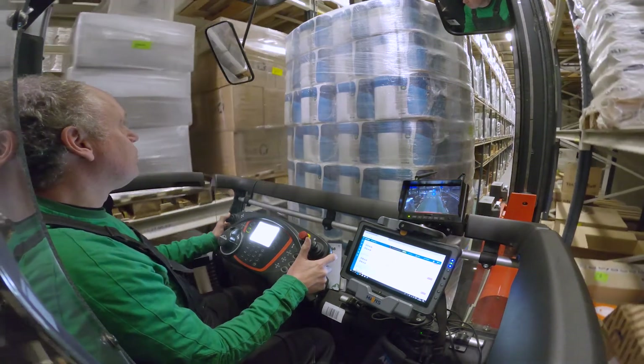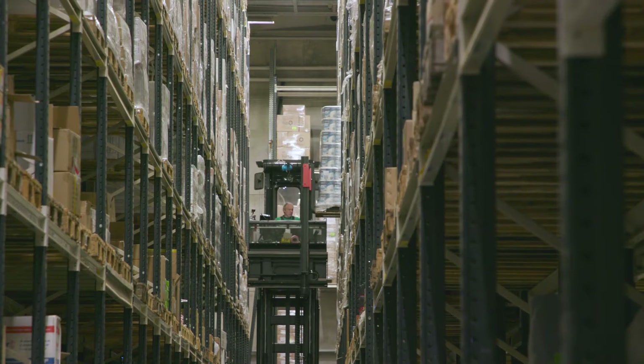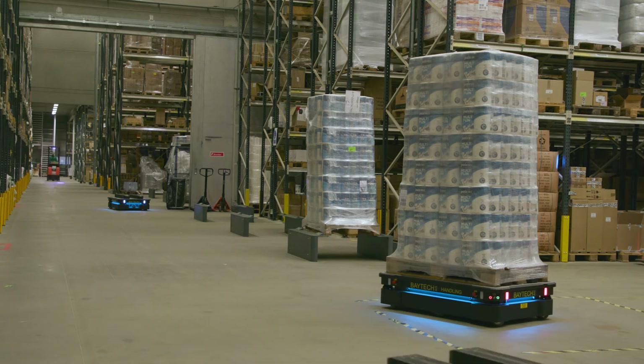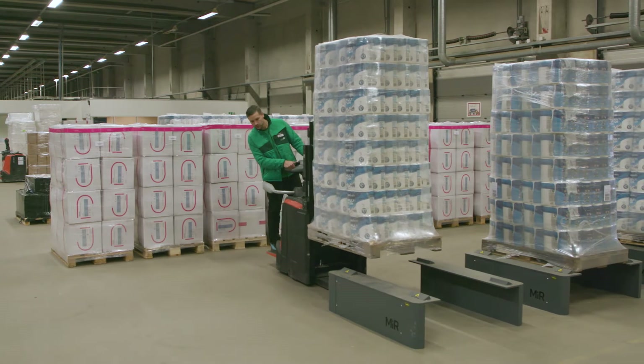The forklift operator can communicate directly with the robot via the user friendly interface and easily clear a rack. Together with our forklift trucks, the three MiR robots have optimized our internal transport. We receive about 200 pallets a day, and roughly 80 can be conveyed by MiR while the rest have to be placed on the floor for picking.